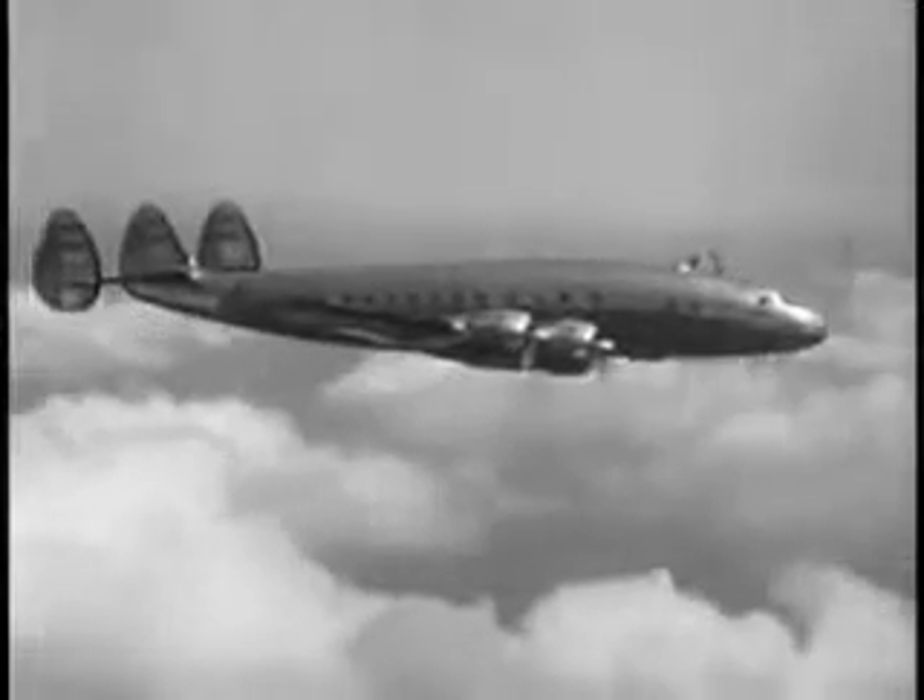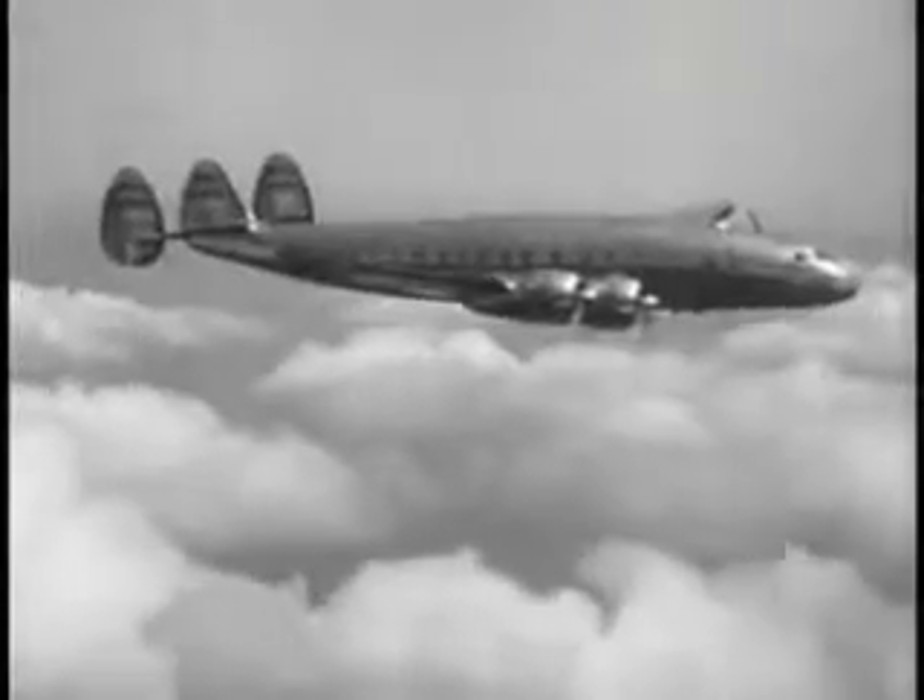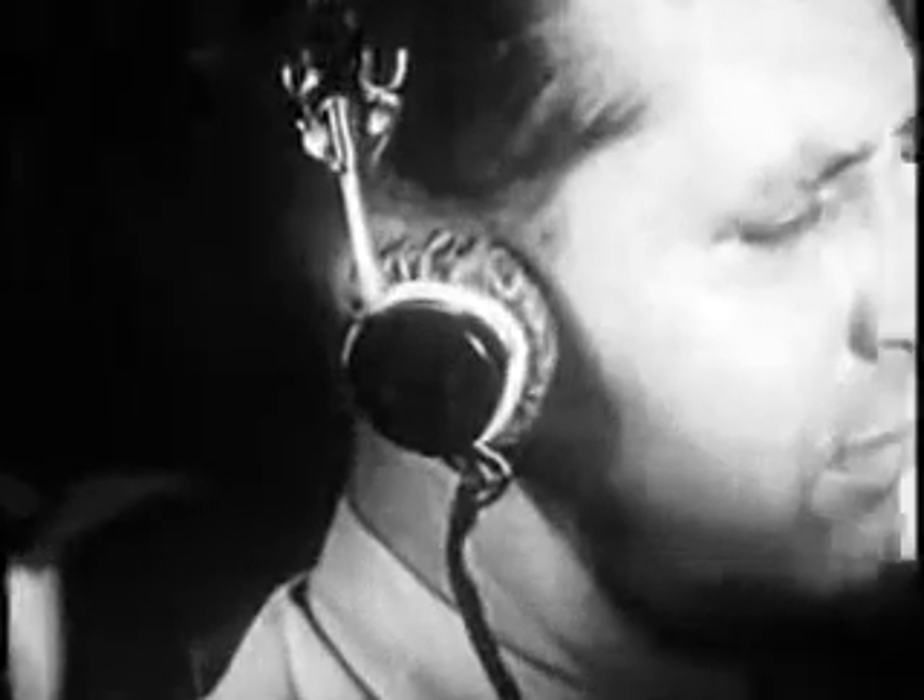We reached our altitude and we couldn't see the ground. We didn't have to. Here's how we knew where we were all the way. First, we were on the beam — kept getting its signal.